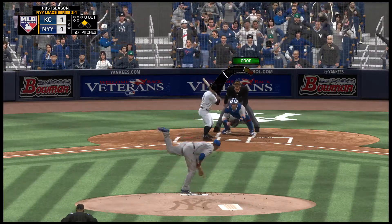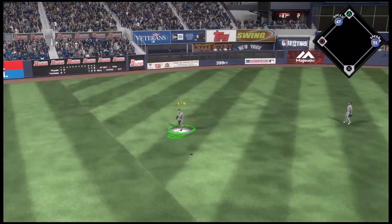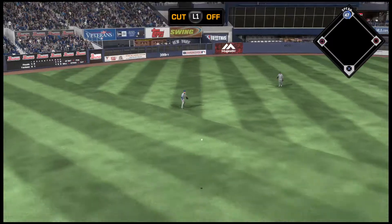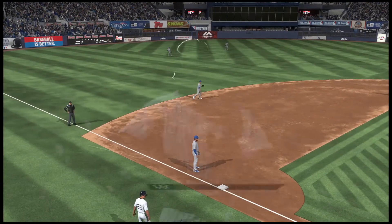Into the box, Yogi Berra. And a first-pitch swing — he hits a fly ball to left center. The outfielder calling for it. The runner, not tagging, will retreat to second base.